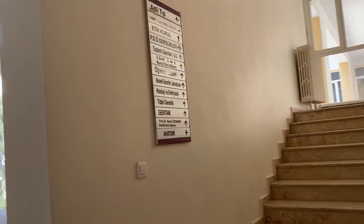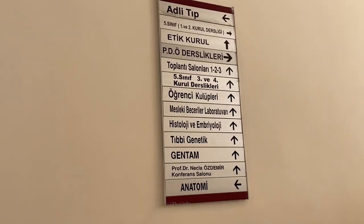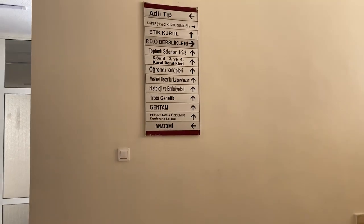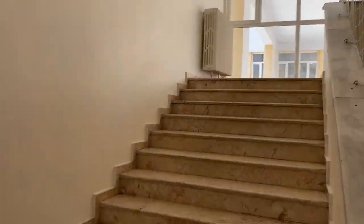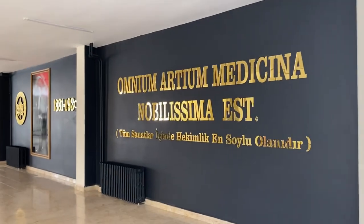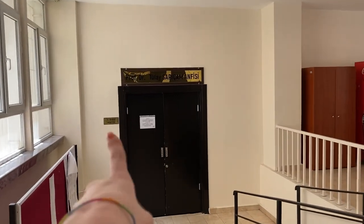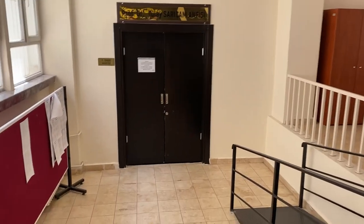Pedo dersleri ve mesleki beceriler laboratuvarları da bu binada oluyor. Mesleki beceriler derslerinizde veya pedo derslerinizde bu binaya gelip üst kata çıkmanız gerekiyor. İşte burası Çukur Anfi, yani birinci sınıf anfisi. Kapısı muhtemelen kilitli, o yüzden gösteremiyorum.